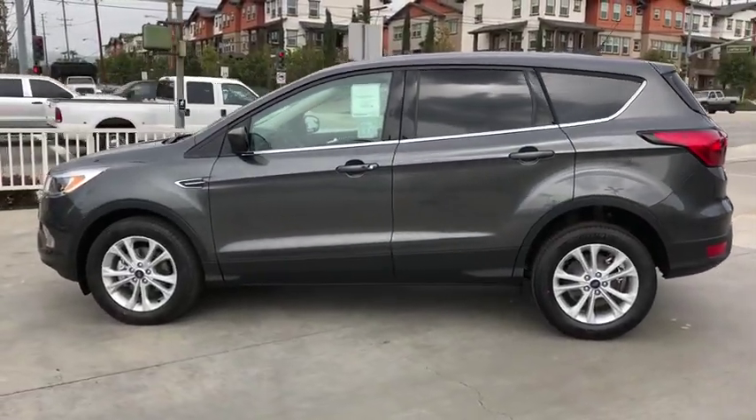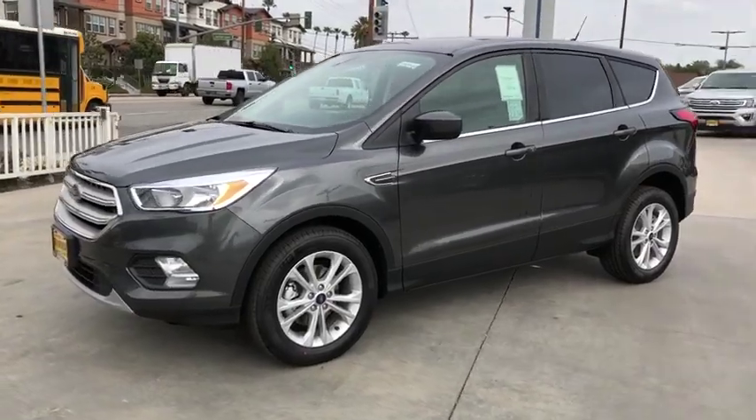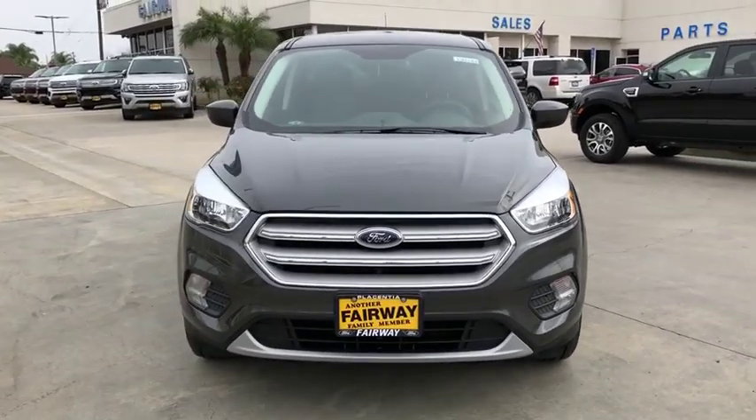Aluminum wheels, floor mats, keyless start, four-wheel disc brakes, cruise control, rear defrost, AM FM stereo radio, front-wheel drive, climate control. Come take a test drive today.